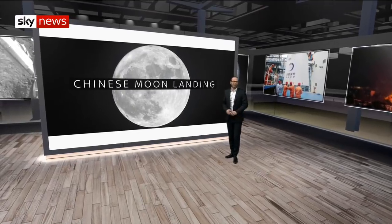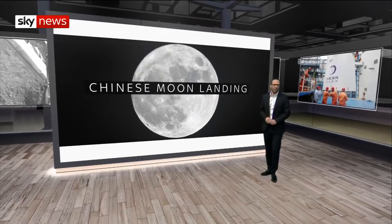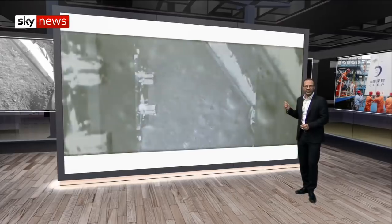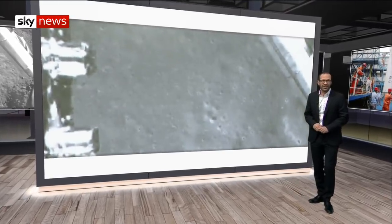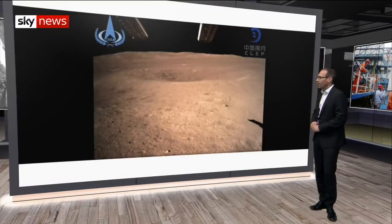Chang'e 4 has gone where no spacecraft has gone before: the far side of the moon, the side hidden from Earth. Images released on Chinese state television show the robotic lander descending towards the 1,500-mile-wide Von Karman crater near the lunar south pole, and it sent back the first picture of its new home.